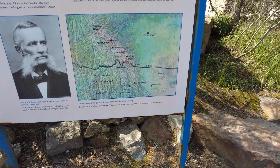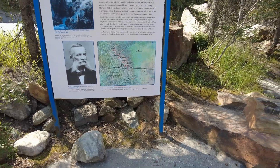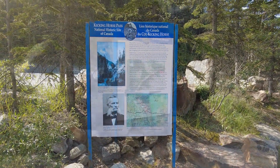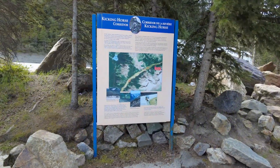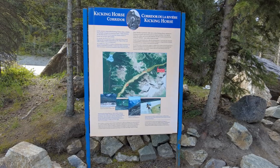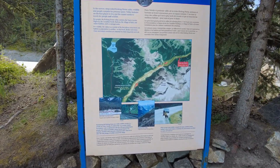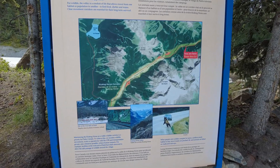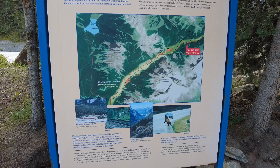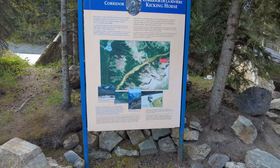The steep grade in Kicking Horse Pass posed a serious challenge. Under government pressure to complete the railway, and given the engineering challenges that came along with the geography, Canadian Pacific (CP) was not in a position to carve a gradual descent. A solution was reached which temporarily allowed a grade of 4.5%. The first train to attempt the hill in 1884 derailed, tragically killing three workers. In an effort to improve safety, three spur lines were created to divert runaway trains on what became known as the Big Hill.